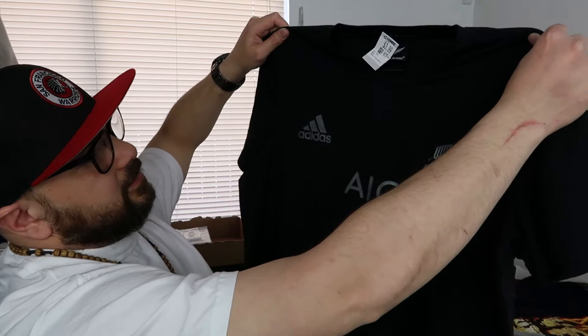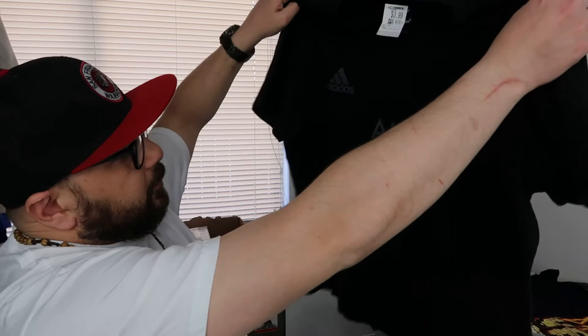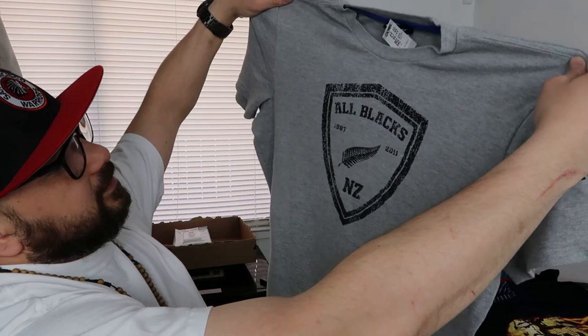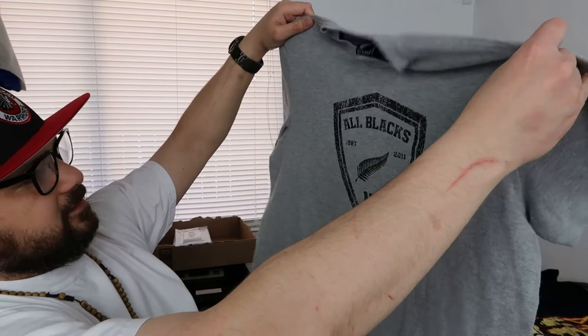Next up is this All Blacks New Zealand t-shirt. The tag was $3.99 but I paid $2.09 for it. Pretty clean rugby shirt, really nice, good condition. The black color is a little faded but that'll be fixed in the wash and after ironing. I'm just asking $15 for it. I also have another All Blacks t-shirt I got for $2 — also asking $15. The sizes are different so I couldn't bundle them.